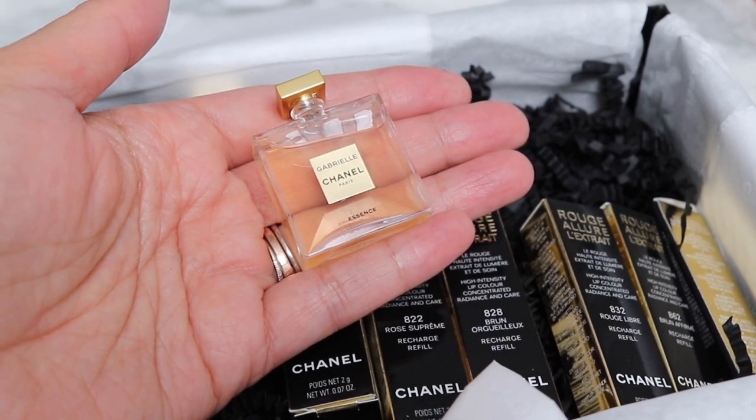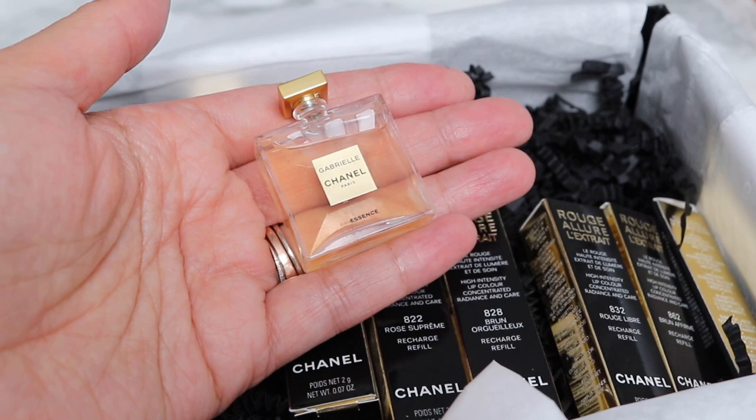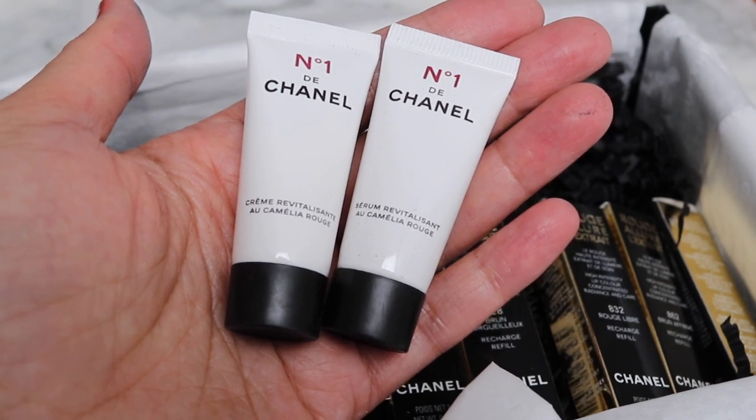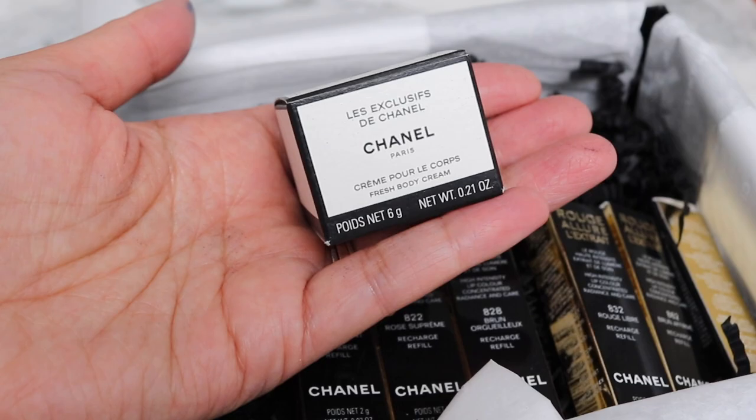I just looked up the notes on this and it's no wonder I like it - it's a floral with jasmine, orange blossom, tuberose, and ylang ylang. I also have a couple of skincare samples from their new Number One de Chanel line - a serum and a cream. We also have a body cream sample.